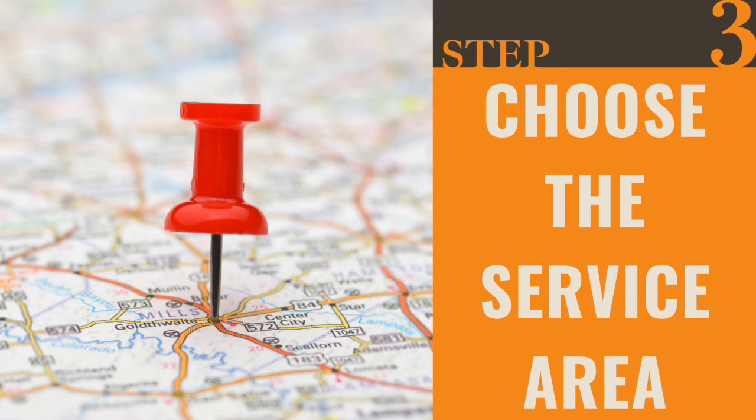Step three out of our 10 steps for the ultimate guide to Google Business optimization for solar companies has to do with your service area and choosing the right service area.